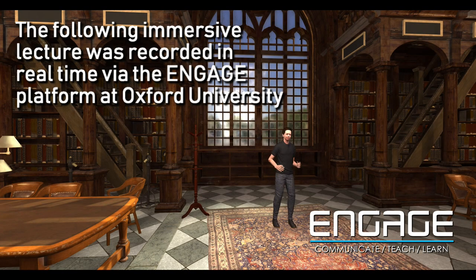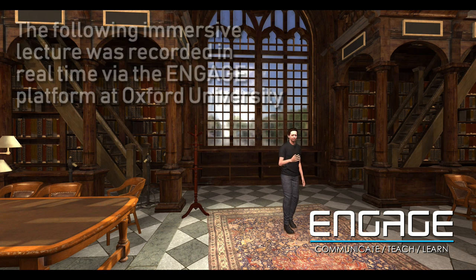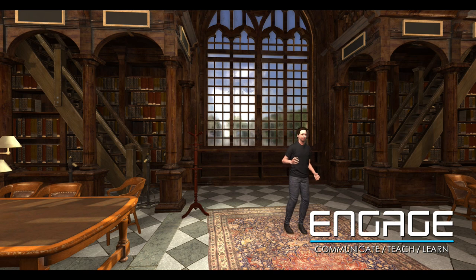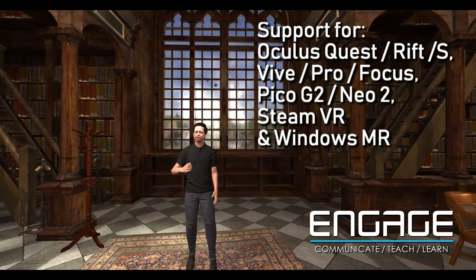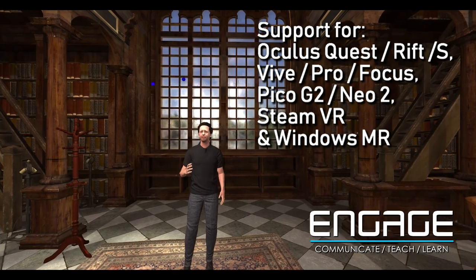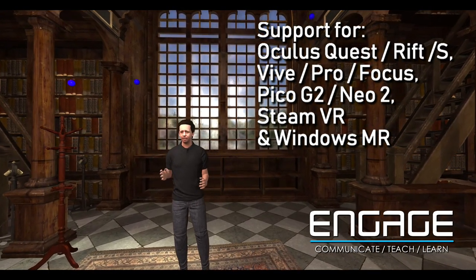Welcome to this short presentation on radiotherapy. My name's Martin Christlieb. I work for the University of Oxford, in the Department of Oncology — the part of the University responsible for cancer research.